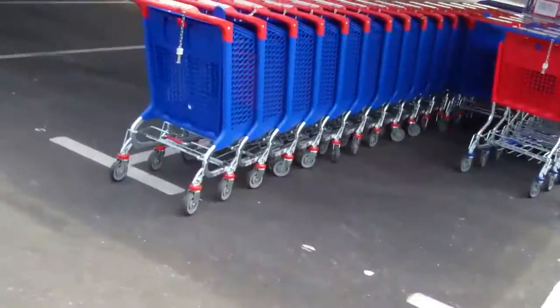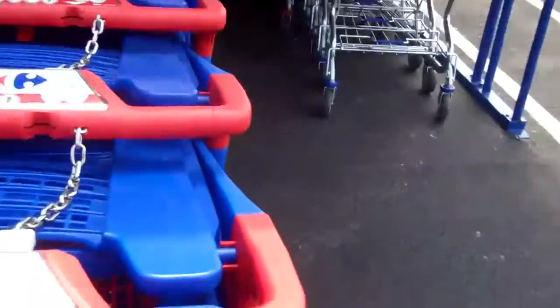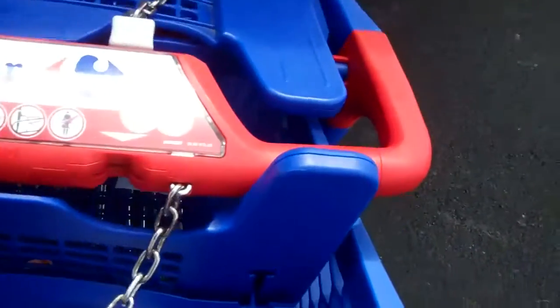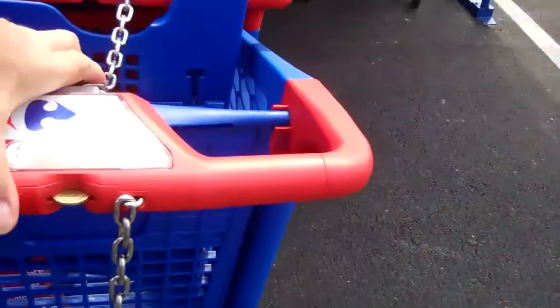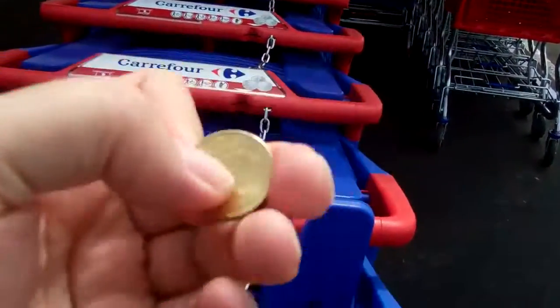It's a real pretty place. I want to go return the cart — push the cart in, plug this thing in, and our coin comes back out. There it is.